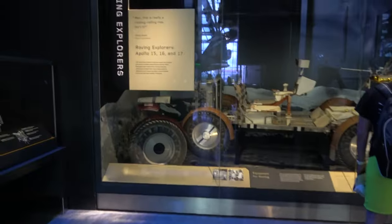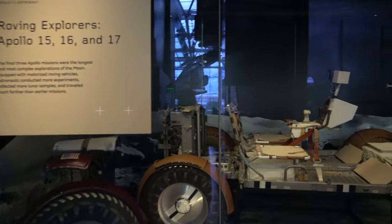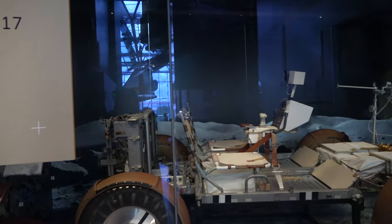Of course they have moon rocks. And this is really neat — they've got one of the lunar rovers. This one was used for Apollo 15, 16, and 17.